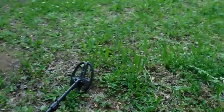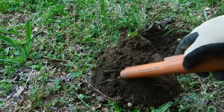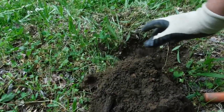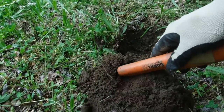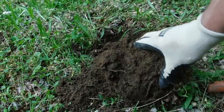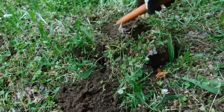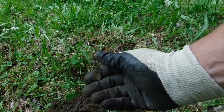I got a signal right here that jumped up in the high 70's and 80's, but I'm beginning to wonder now because it got a little scratch here as I got it out of the ground. There it is — a piece of aluminum.